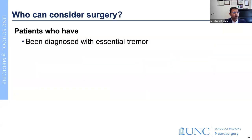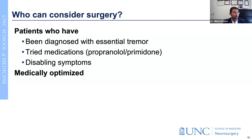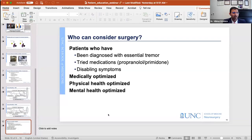Who can consider surgery? Patients who have been diagnosed with essential tremor and have tried medications - the two first-line medications are primidone and propranolol. Patients who have disabling symptoms and are medically optimized from the standpoint of heart health, lungs, and other physical health factors. Their mental health also needs to be optimized. These are the basic considerations, and Dr. Roque will go into the details. And with that, I'll hand it over to my partner, Dr. Roque.